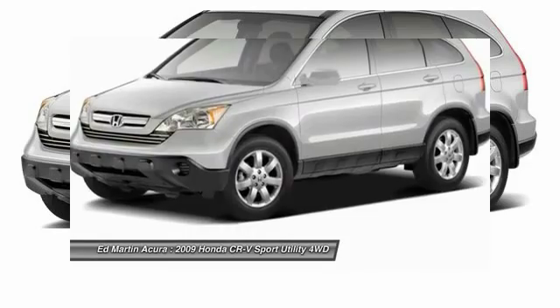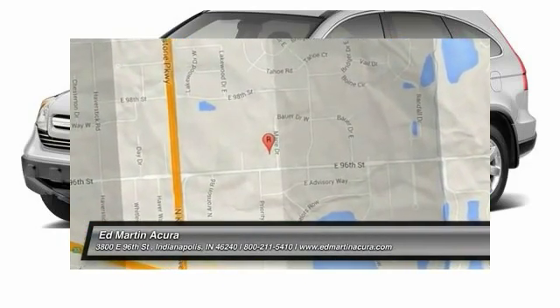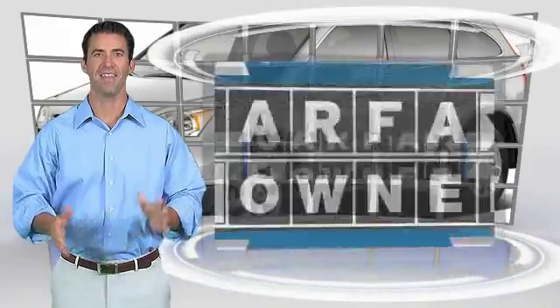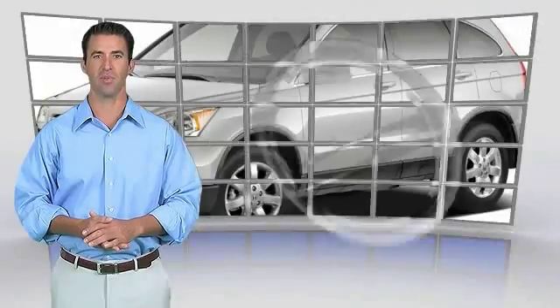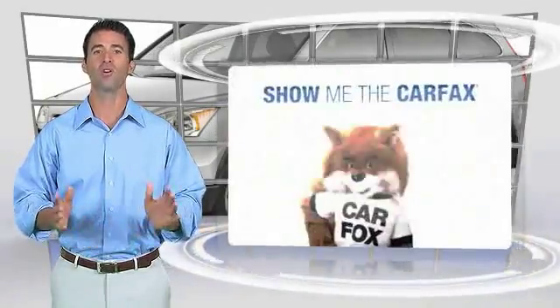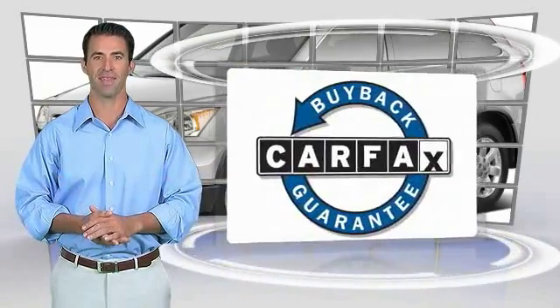Come see the car for yourself. This is a one-owner vehicle with the Carfax Vehicle History Report. Be sure to find a complimentary copy of this report online or contact the dealership. This vehicle qualifies for the Carfax Buyback Guarantee.